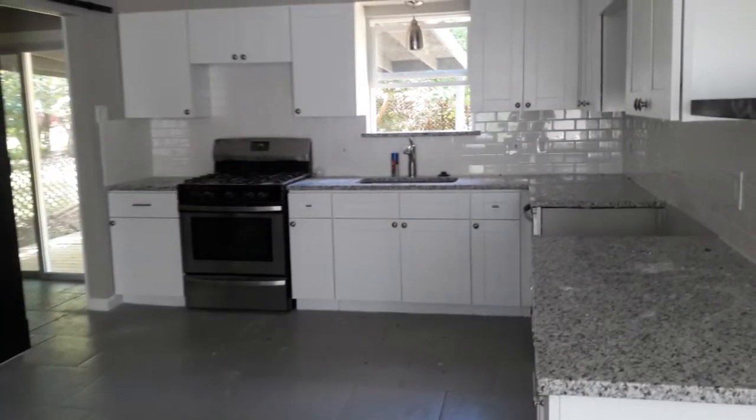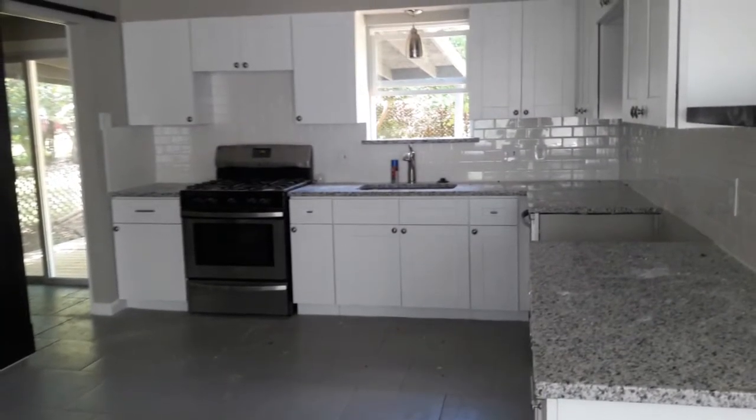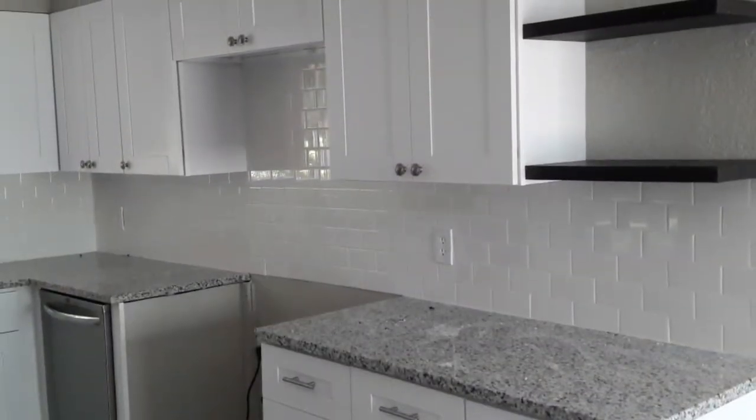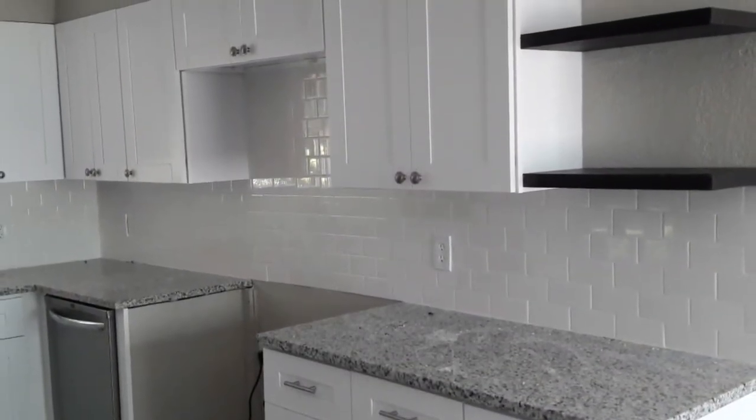View of the totally updated, renovated kitchen, with shelves and cabinets.